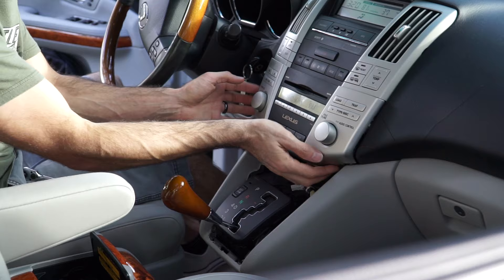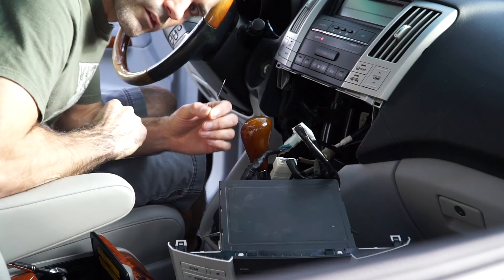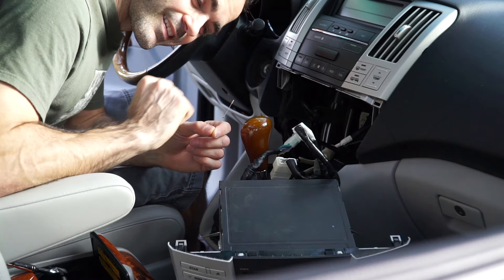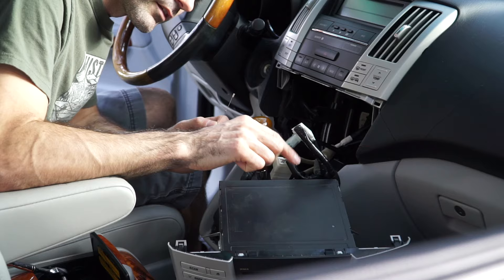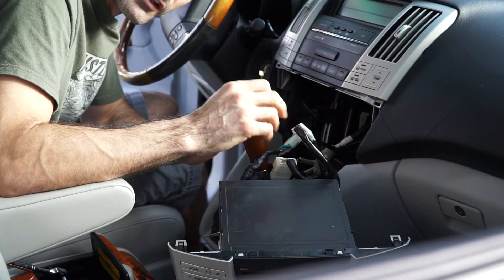All we have to do now is unplug everything from the back of the factory radio. There's one weird thing about this Lexus — there's a resistor here and you're actually going to have to put it between two wires after we disconnect this radio so that the climate control system functions properly. We have to solder it in and tape it up because this is all going to be live — you don't want that touching any metal.